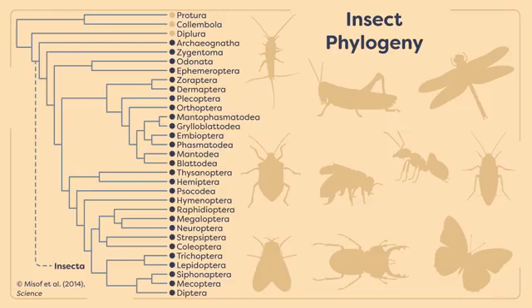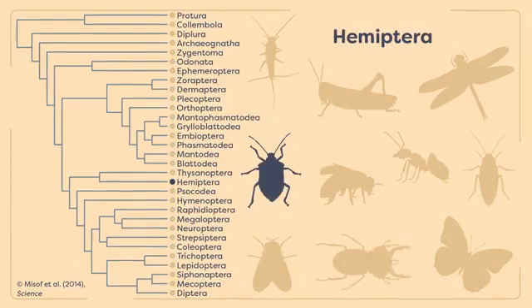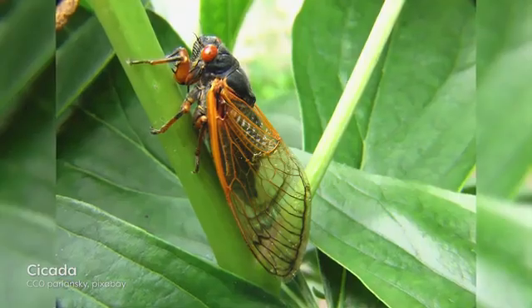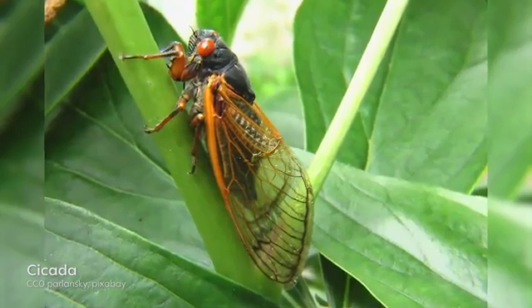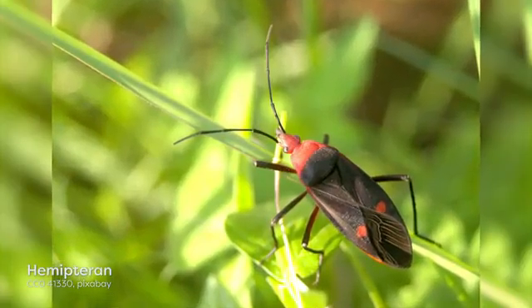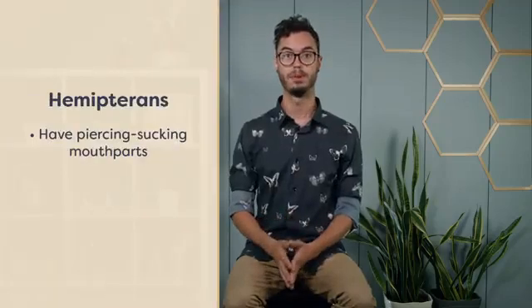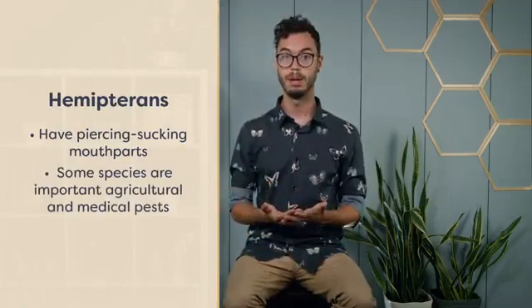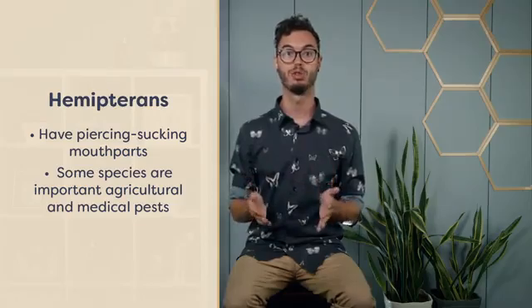The most diverse order of insects that go through incomplete metamorphosis is the order Hemiptera. The term Hemiptera translates loosely as 'half-wing' in Greek and refers to the half-hardened forewings of some of the species in this order. The order Hemiptera contains just over 80,000 species and includes organisms with diverse life history strategies. Some species are herbivores, like cicadas and aphids, while others are predators or blood feeders, like assassin bugs. The order Hemiptera includes insects known as the true bugs. All Hemipterans have piercing-sucking mouthparts that allow them to specialize on a variety of liquid diets.